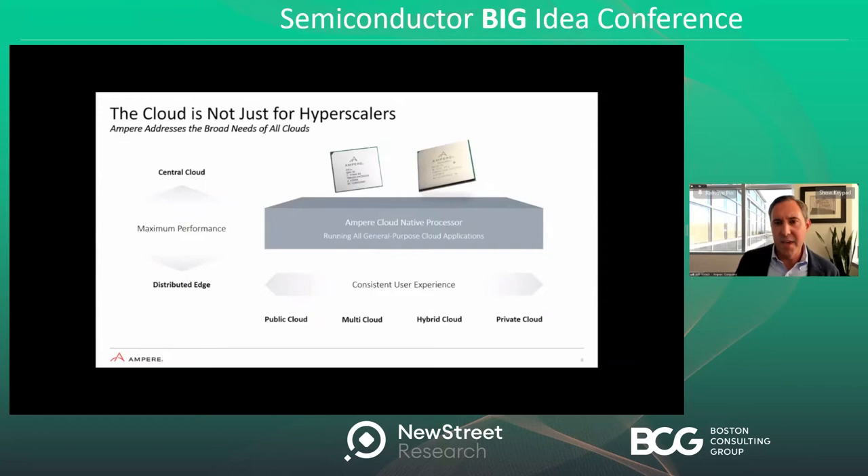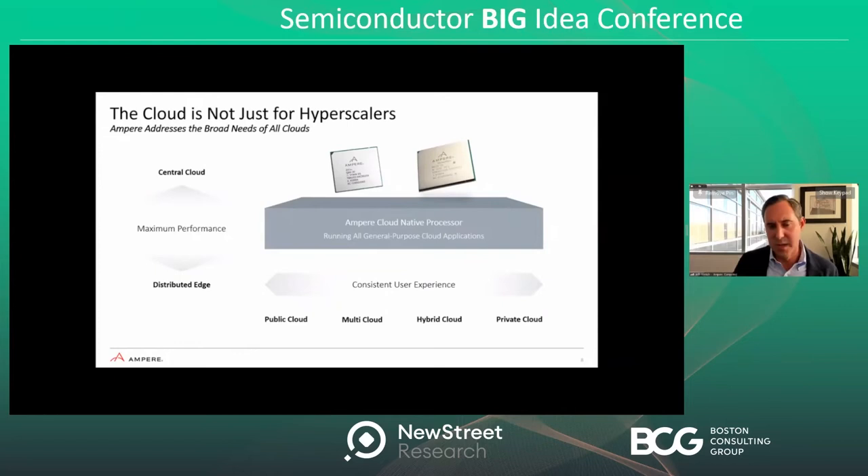We're also addressing the edge. We don't think about cloud as just big central data centers — cloud is a type of architecture being deployed across highly distributed edge locations. Our processors might run cloud applications at a 5G base station. A great example is our customer Cruise, who is putting our processors in their autonomous vehicles — essentially an extreme edge case. These are cloud servers sitting in a vehicle, performing the same types of general-purpose processing you would perform in the cloud. Our processors run any application that runs in the cloud, from big central clouds to small distributed edges.